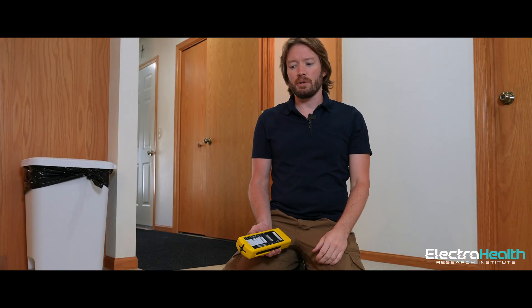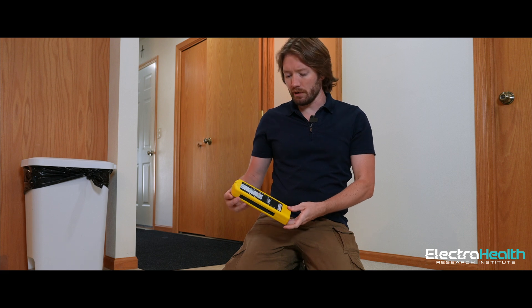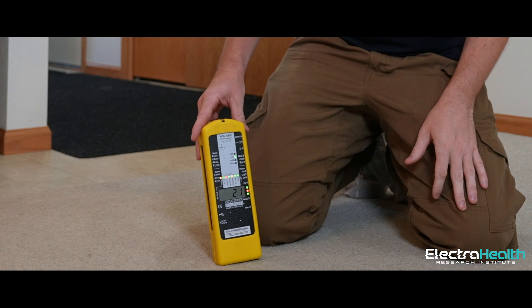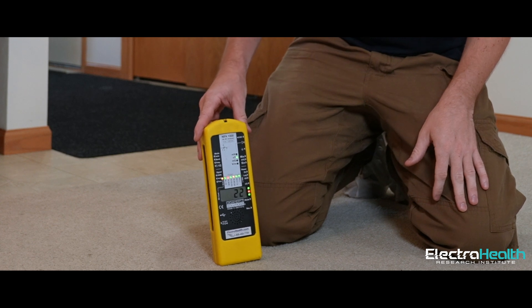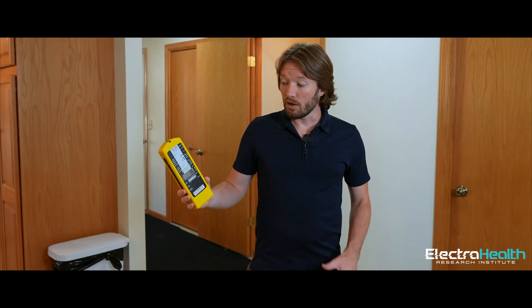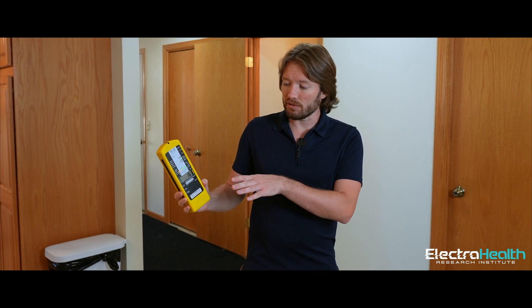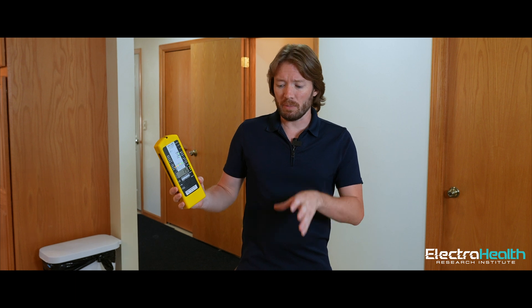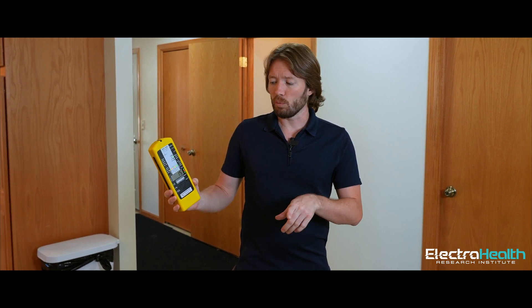Let's take our NFA 1000, go check the living spaces again and see if we got those dangerous readings down. Back on the same spot on the floor — we're at 22 nanotesla. It was over 1,100 before, down to 22. Now that we have these down in the safe recommended levels, we don't have to worry about harmful electromagnetic fields from those cables for our children and our pets. We're going to go back next door and see if that unit is at the same safe levels.